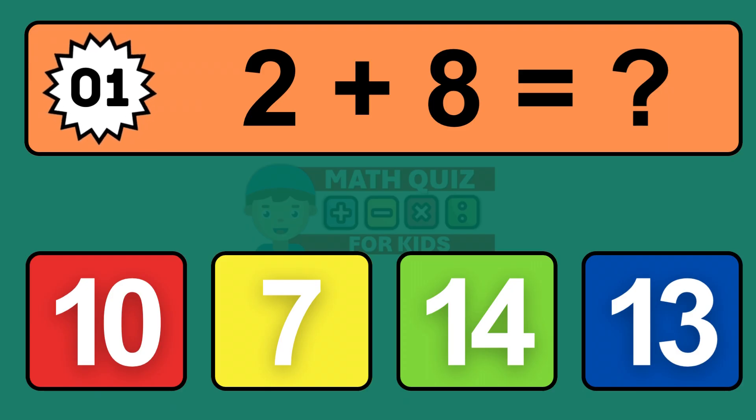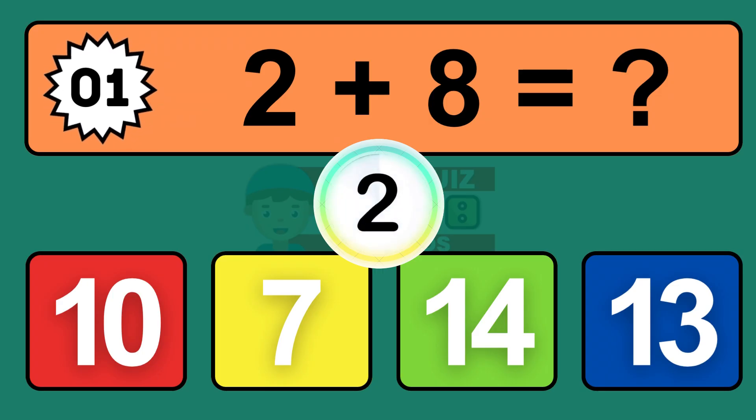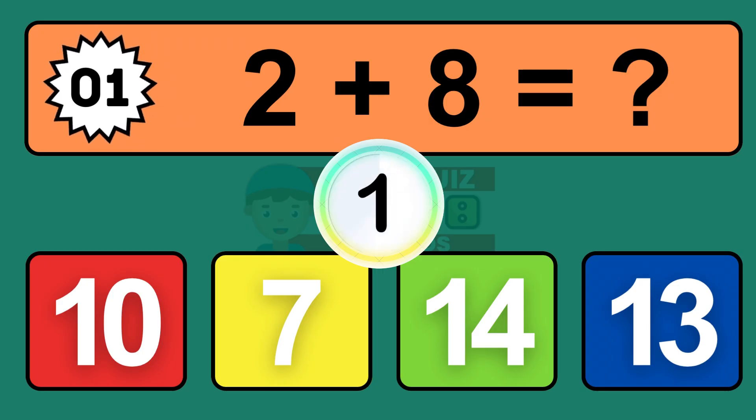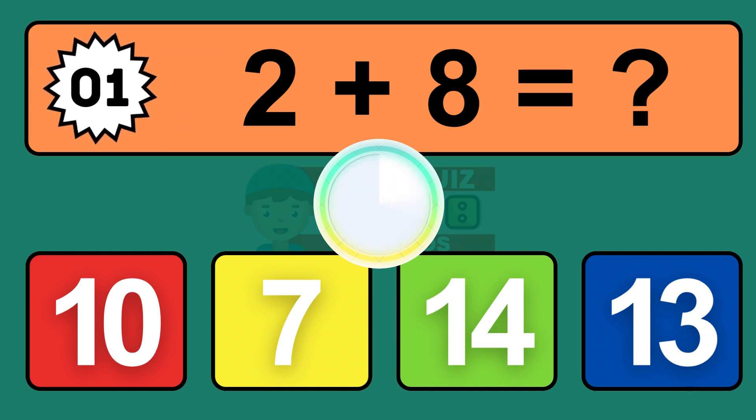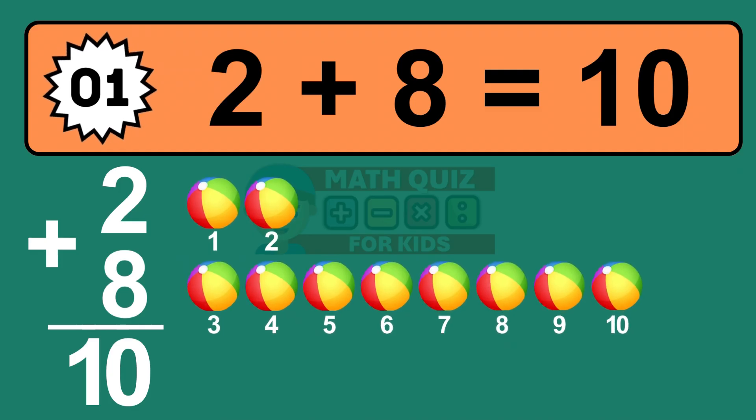Question one: two plus eight equals what? The answer is two plus eight is ten. Let's count it: one, two, three, four, five, six, seven, eight, nine, ten.